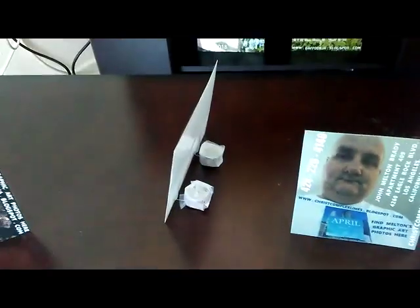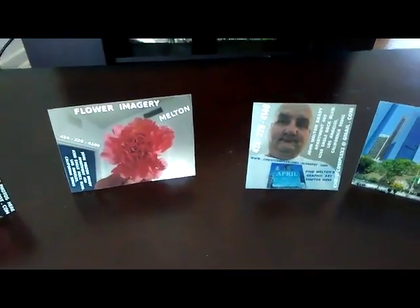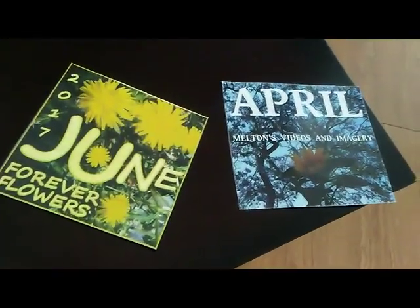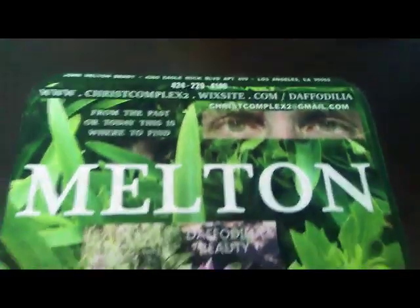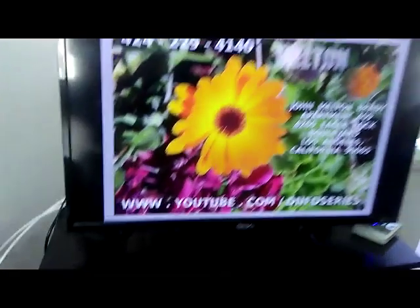Melton's tabletop work. Print me out — I'll keep you company on that desk, on that nightstand, on that tabletop. Be sure to burn some DVDs if you can reach daffodilia.blogspot.com or Melton for imagery on YouTube, or ChristComplex2.wixsite.com/daffodilia. Be sure to burn some DVDs for your friends or put it on flash drive so that they can enjoy Melton's imagery too.